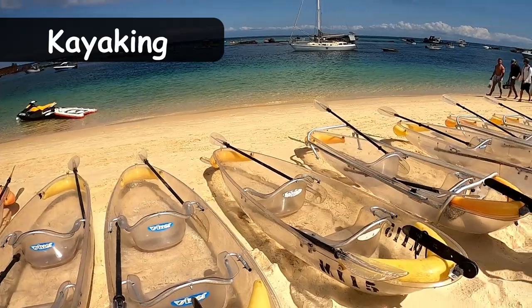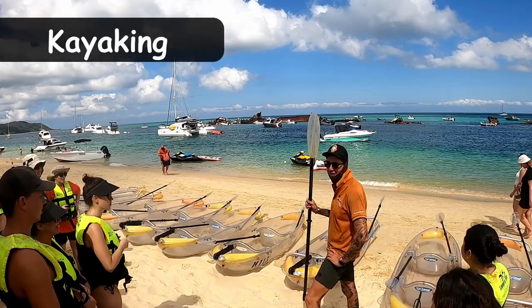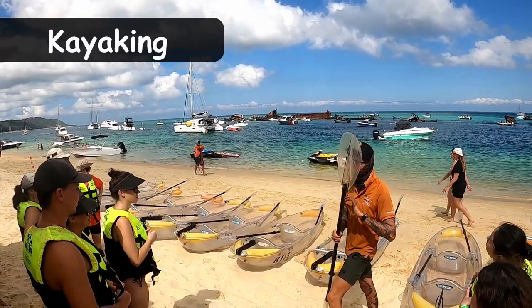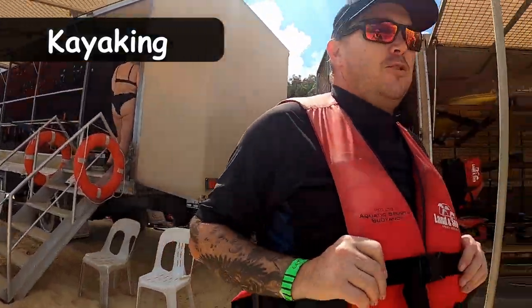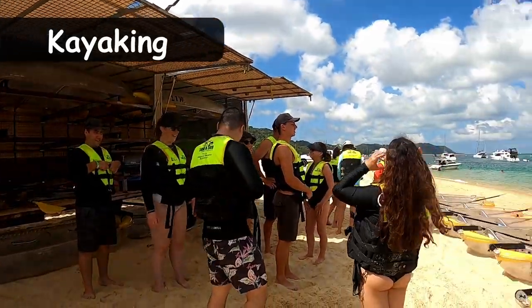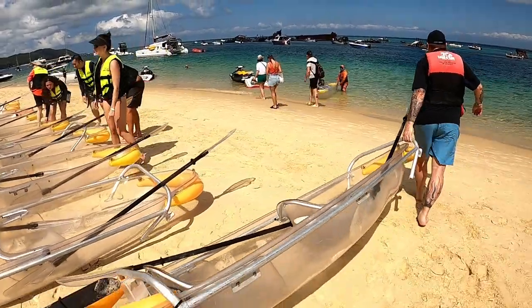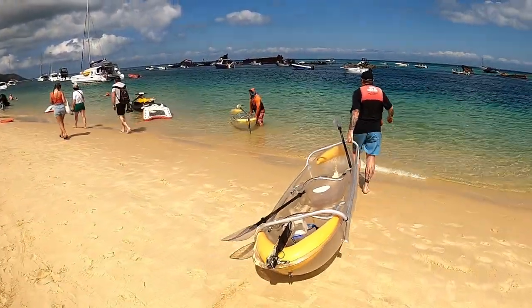Our group started with the glass bottom kayaks around the Tangalooma Wrecks — perfect if you've ever wanted to explore the underwater world without diving into the deep blue sea. Before setting off, it's crucial that everyone has properly fitted life jackets. Then with a small introductory lesson on how to navigate the kayak, you'll be on your way exploring the beautiful Tangalooma Wrecks.